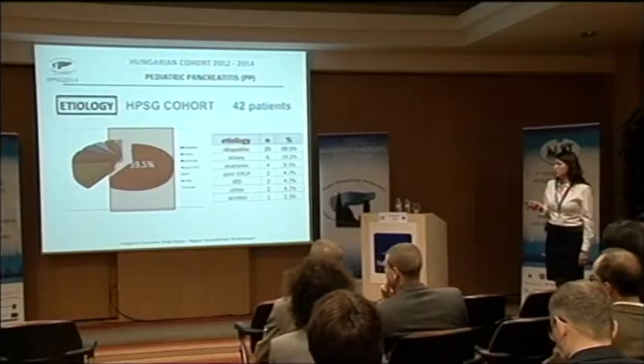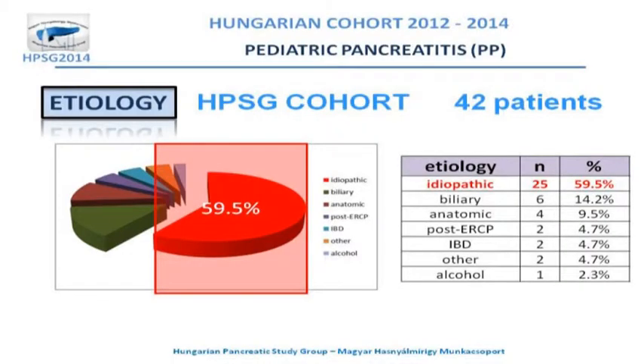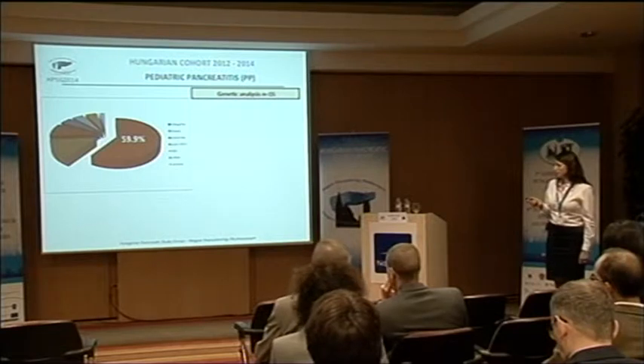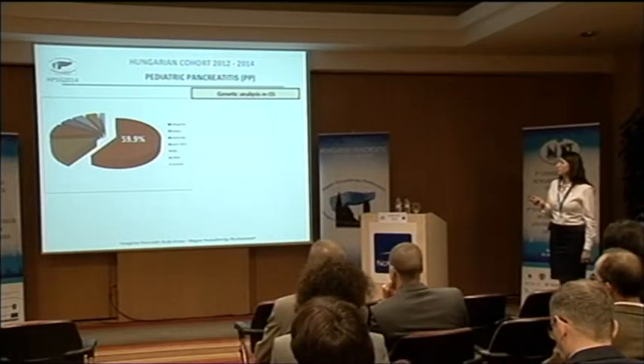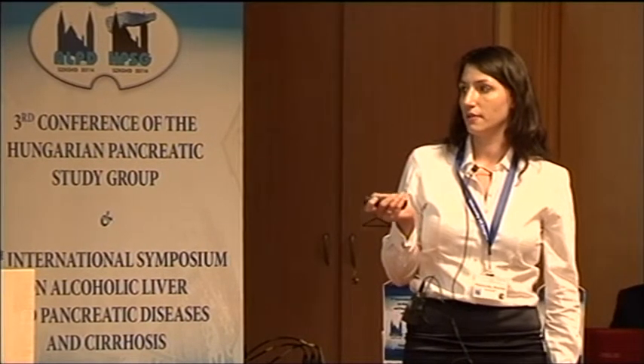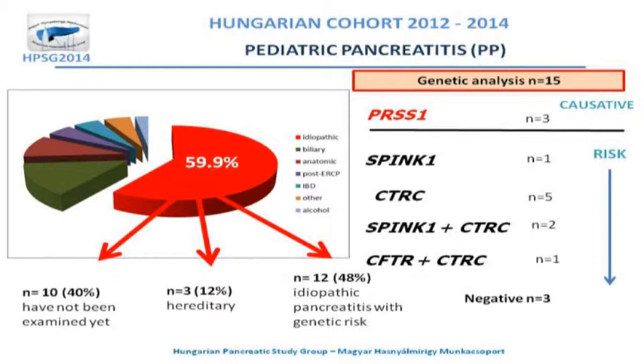In our registry it's around 60% idiopathic pancreatitis patients, meaning 25 children. We performed genetic analysis for 15 of these 25, and found three negative results and three patients with PRSS1 mutation, which is a causative mutation for pancreatitis, along with other mutations that are risk factors.